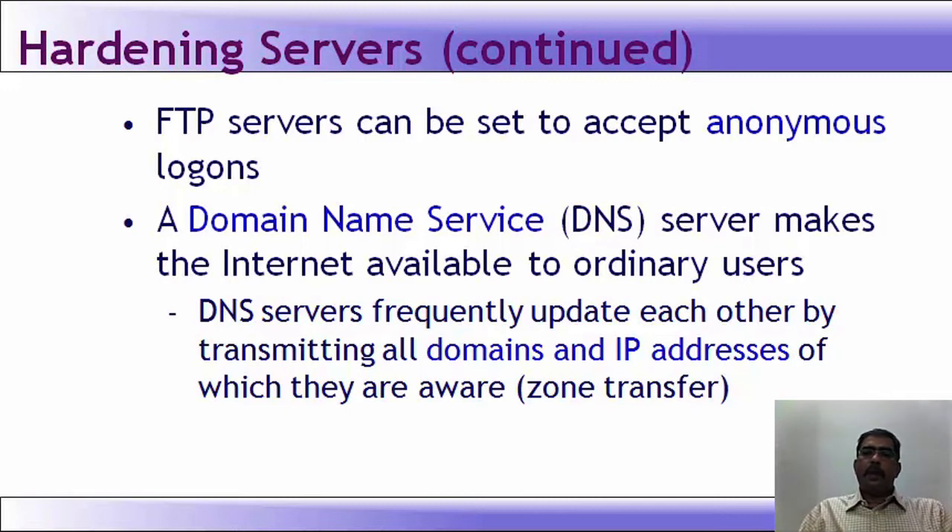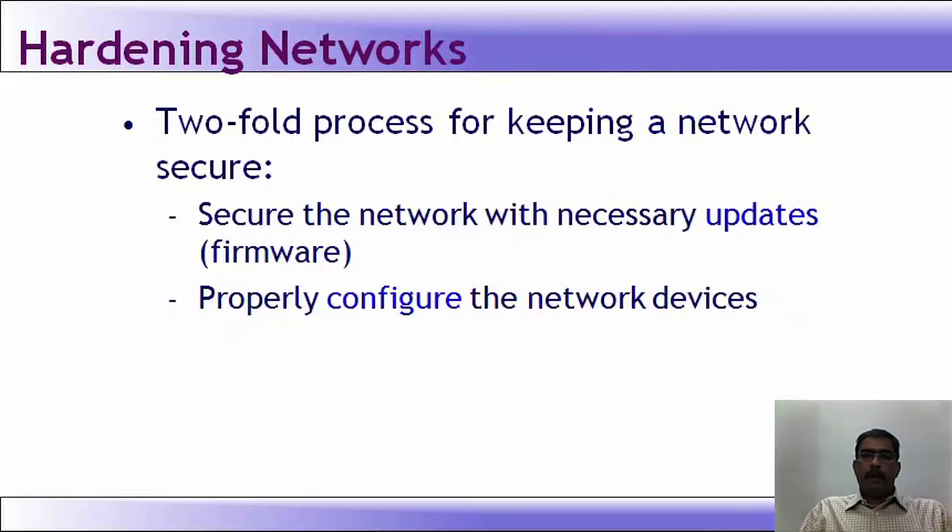FTP servers can be configured to accept anonymous logons. A DNS server makes the internet available to ordinary users. DNS servers frequently update each other by transmitting all domains and IP addresses of which they are aware — this is called zone transfer. For network security, it is a two-fold process: secure the network with necessary updates and firmware updates, and properly configure network devices. For a router, do not keep everything open; update firmware as the vendor releases it.